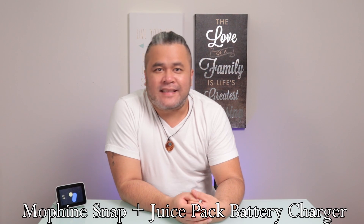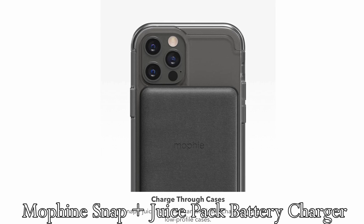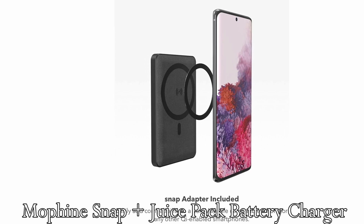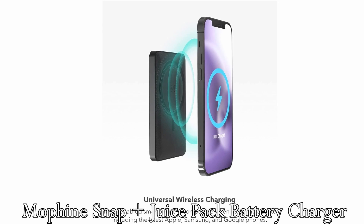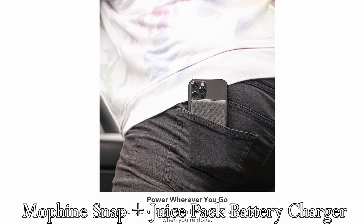Next one is the Muffin Snap Plus Juice Pack Mini. This is a magnetic and portable wireless charger that has a 5,000 mAh internal battery. Available for about $50, it will ensure 100% charging of your Android or iPhone mobile devices. Attach this charger to your phone and you can walk around providing some needed battery juice to your device.